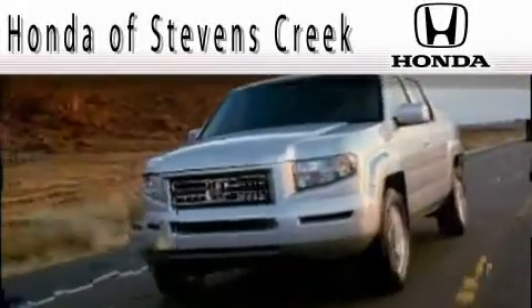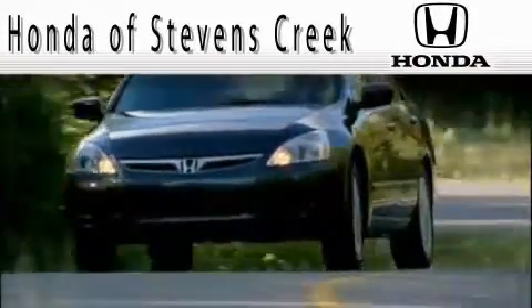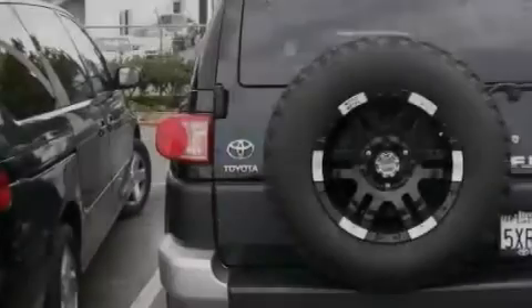Another fine vehicle offered by Honda of Stephens Creek. This is a 2007 Toyota FJ Cruiser, for when safety, size, and space are of importance.